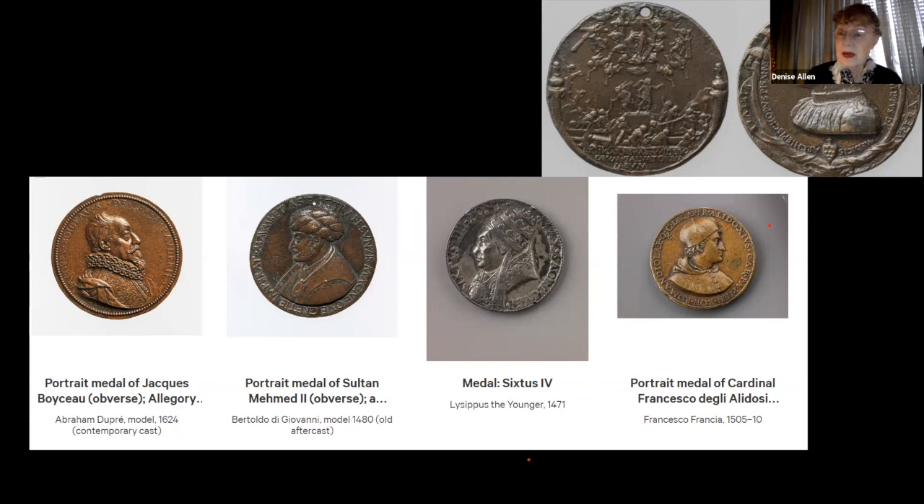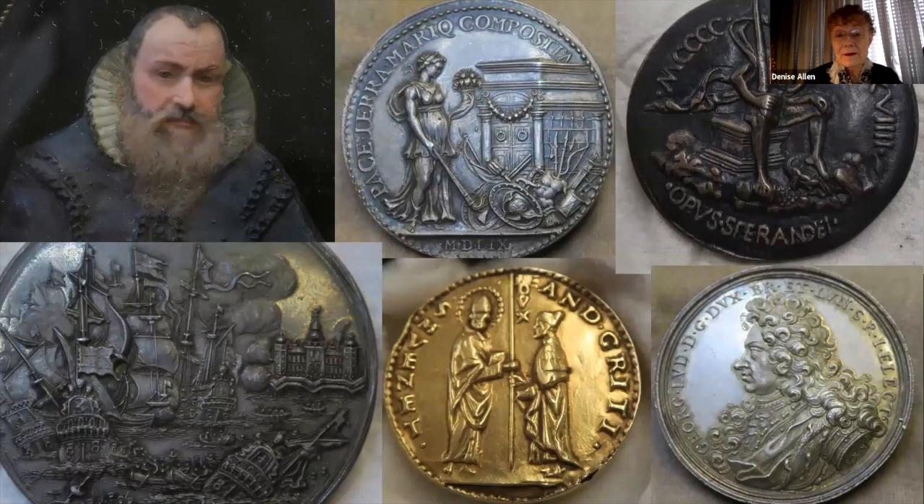I'm showing you now some of the highlights of the Salton collection as a group — just fantastic things. There's a Danish medal here, the bronze at the upper right is Berandio, and we'll see the others as we go on.